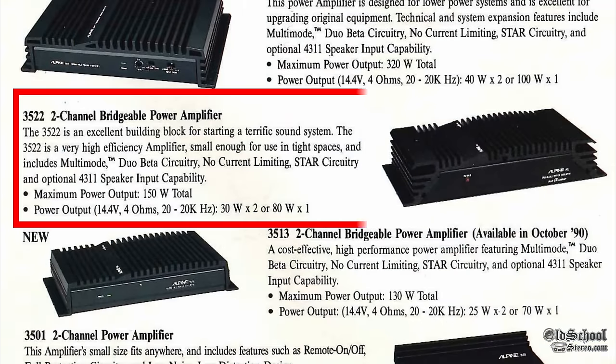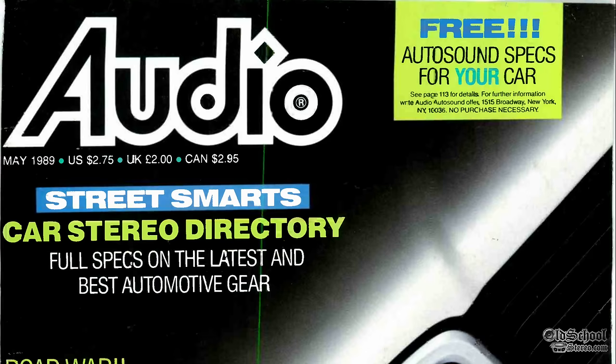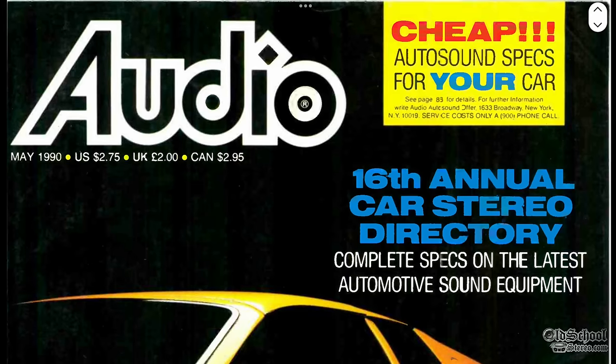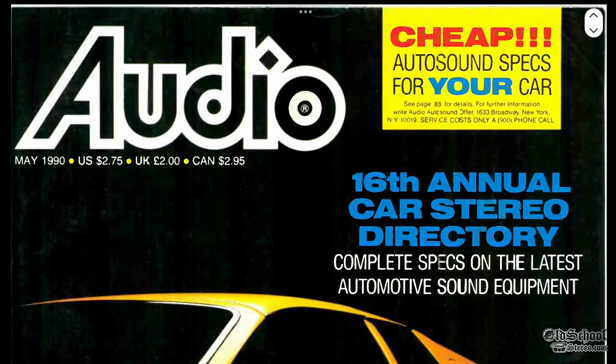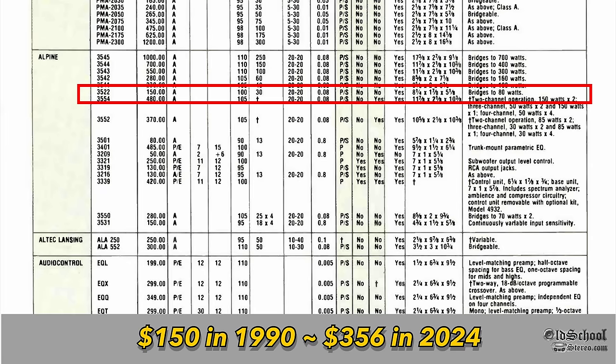Here in the 1990 brochure they show off the 3522 — maximum power 150 watts, power output at 4 ohms 30 watts by 2 or 80 watts by 1 bridged. Looking at the May 1989 audio magazine, the 3522 is listed with no list price — not sure what's up with that. In the 1990 audio magazine car stereo directory, the 3522 is $150, equivalent to about $356 in 2024.